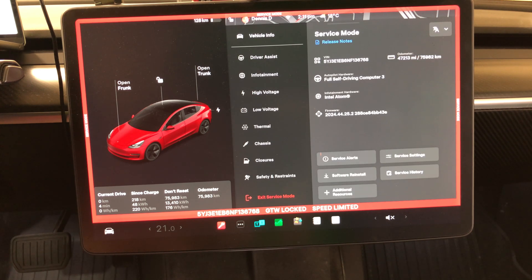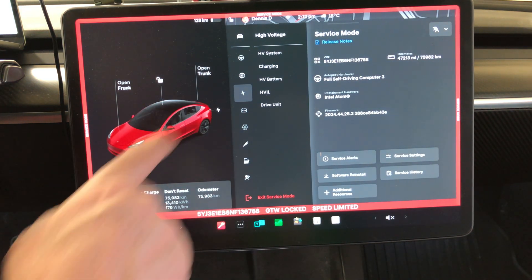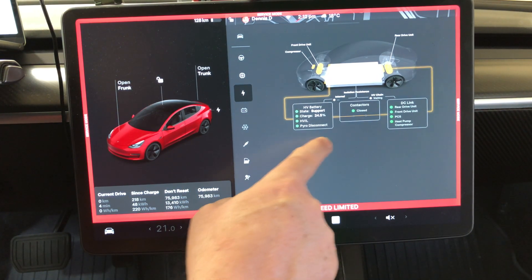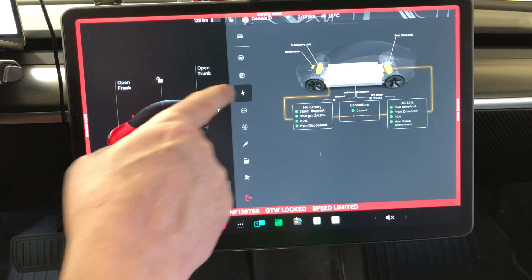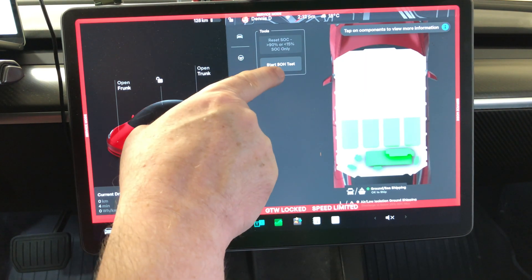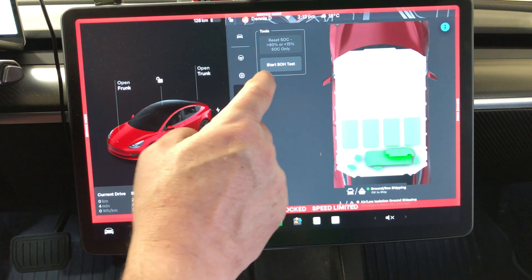Mine is a 2022 Model 3 Long Range on the Intel processor. Go to High Voltage — you used to go into High Voltage System and start the test from there, but it's no longer there. Now you click on Battery, then go to HV Battery, and there you'll see 'Start State of Health Test.'